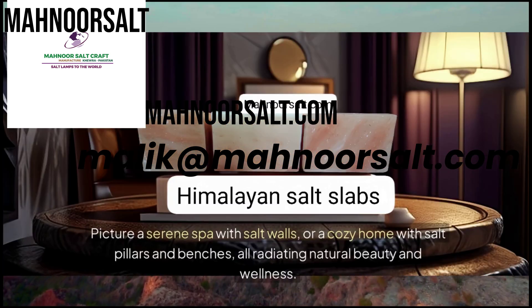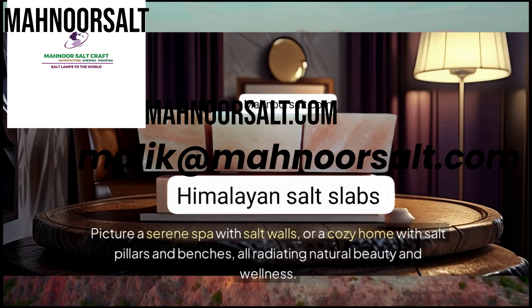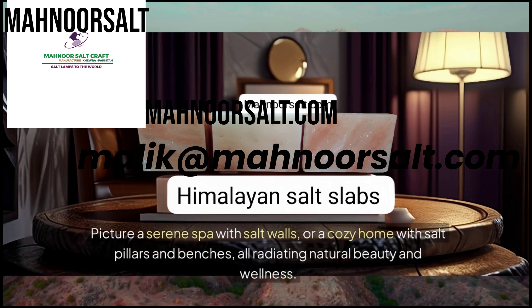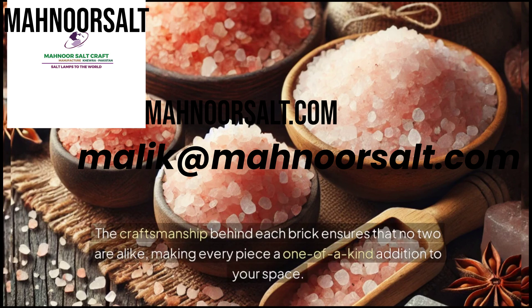Picture a serene spa with salt walls or a cozy home with salt pillars and benches, all radiating natural beauty and wellness. The craftsmanship behind each brick ensures that no two are alike, making every piece a one-of-a-kind addition to your space.